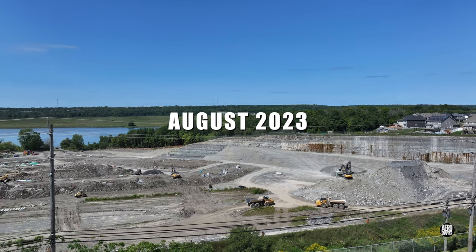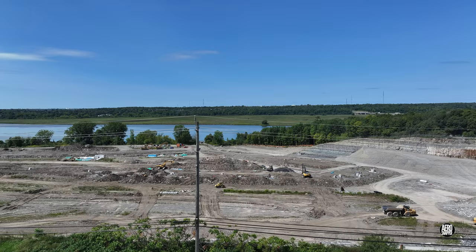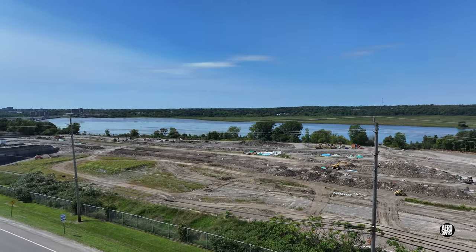This opening scene gives a good idea of how the development was faring in the late summer. Clearly a lot of work is going into the installation of infrastructure.